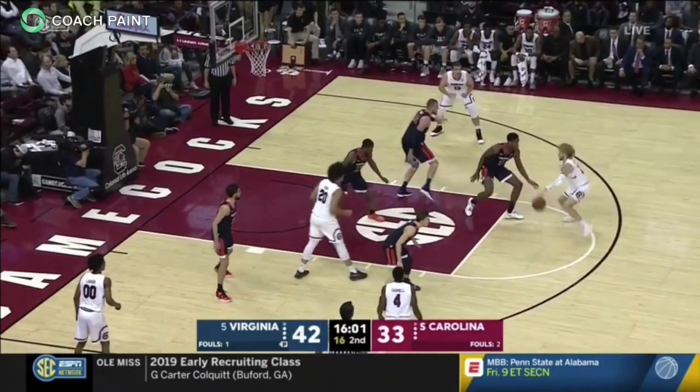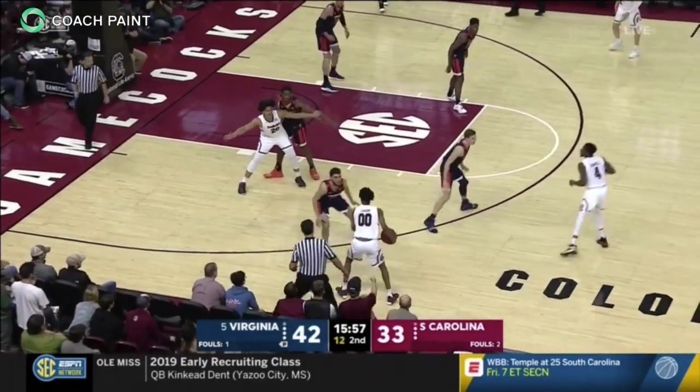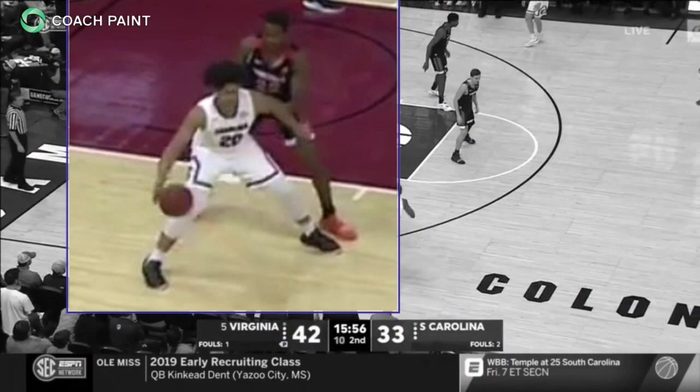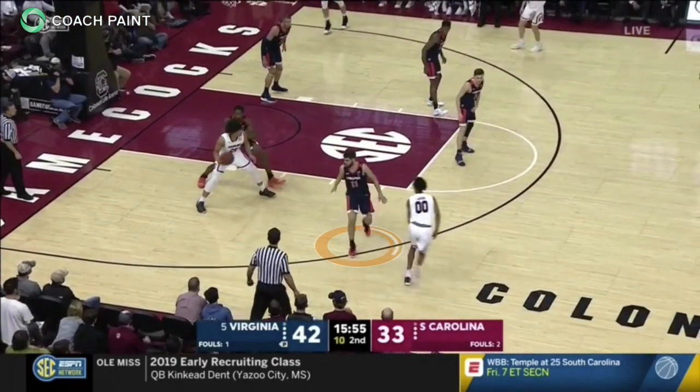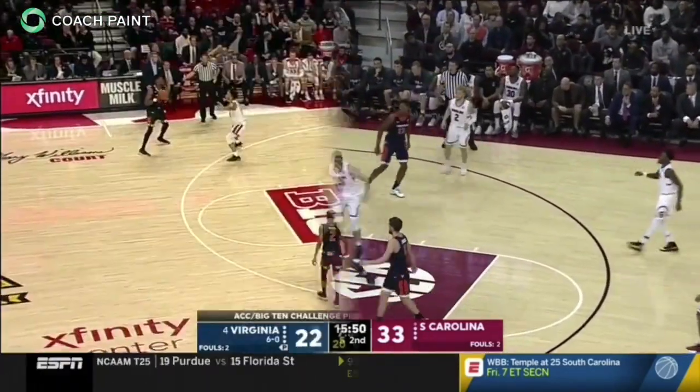An example of a post choke versus South Carolina. With the ball in the post, the on-ball defender walls up. Ty Jerome, the guard on the strong side, chokes and digs. The Gamecocks are forced into a tough, contested fadeaway two.